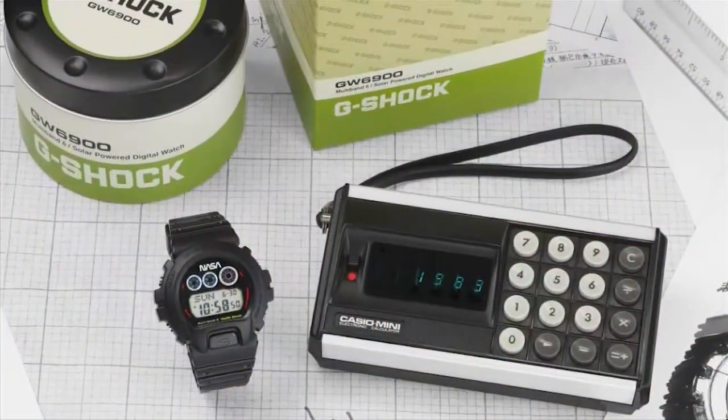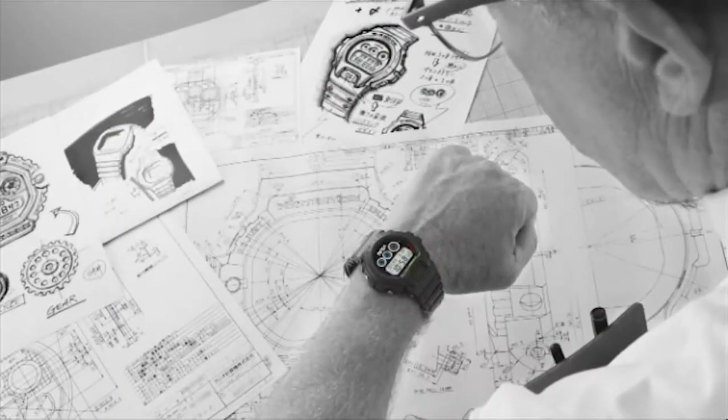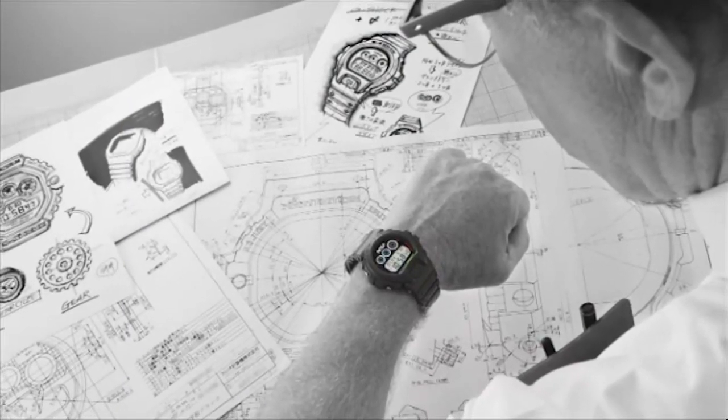Want to get your budding engineer or NASA enthusiast excited about back to school? Present them with this Casio NASA-themed watch. It features a countdown timer, automatically syncs to the atomic clock in Fort Collins, Colorado, and is solar powered — available at casio.com. For more information on anything discussed today, visit dailylounge.com.